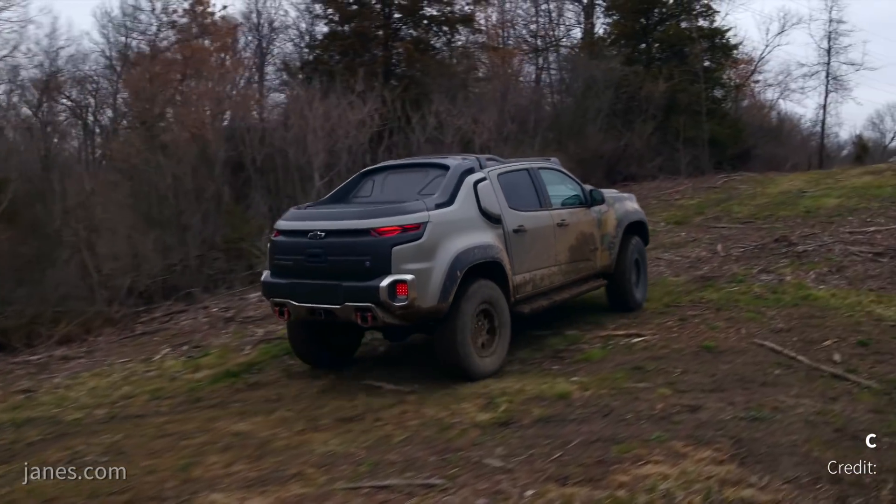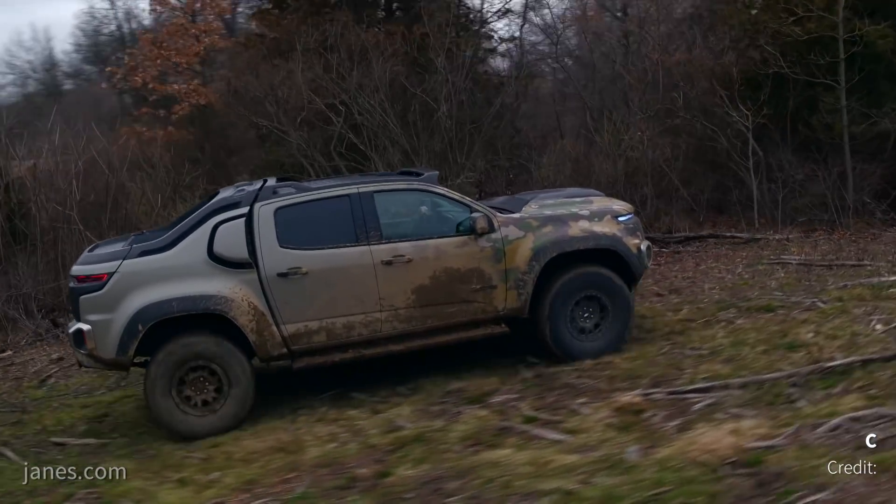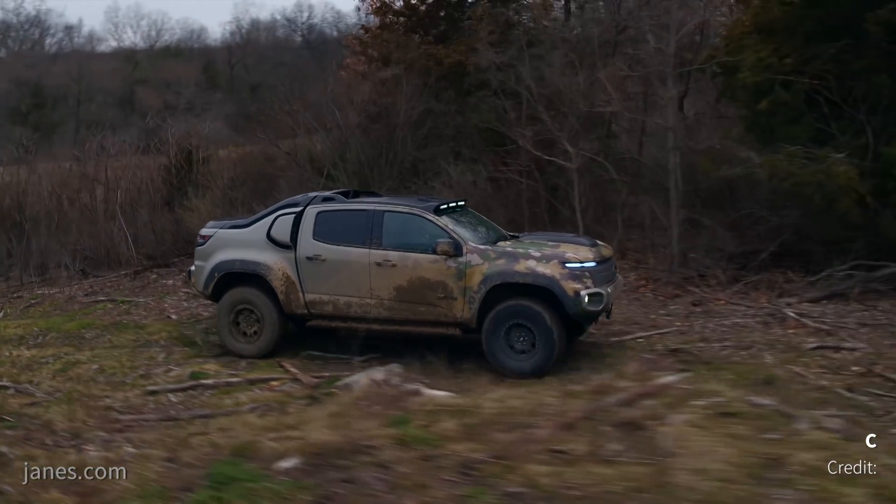So essentially we turned the fuel cells on, did suspension tuning, brake tuning — essentially getting the vehicle ready to hand over to the U.S. Army. Then in April, we were really happy to give TARDEC possession of the vehicle, at which point we started the one year of soldier evaluations.